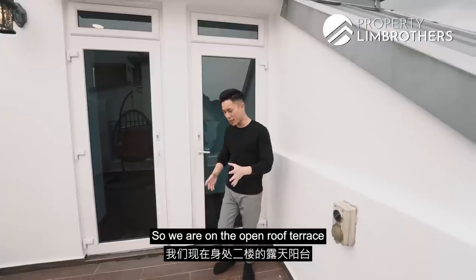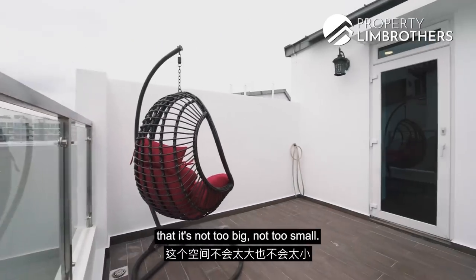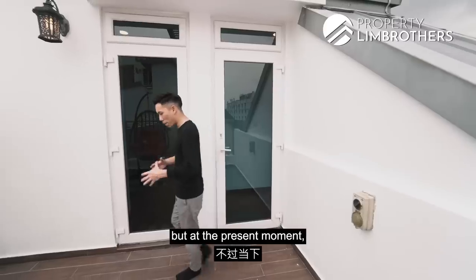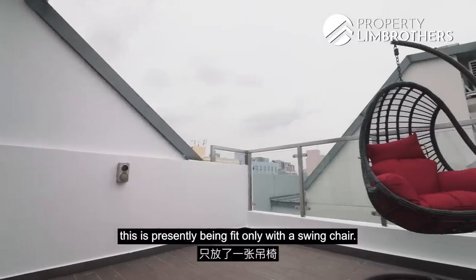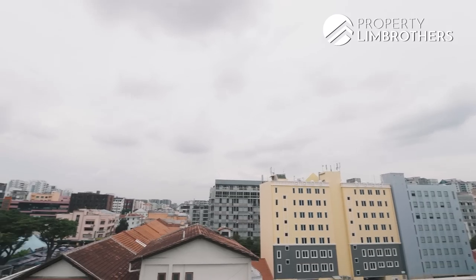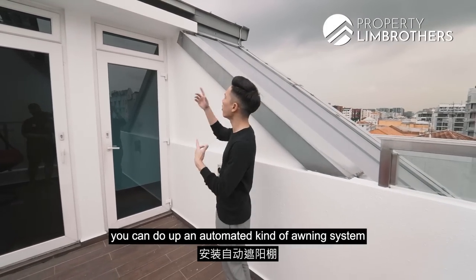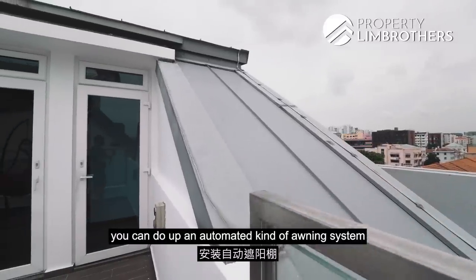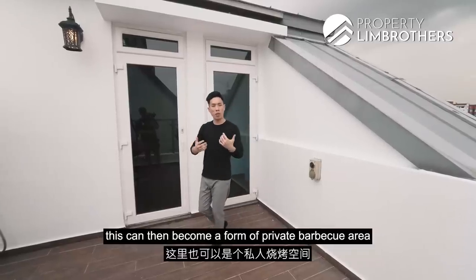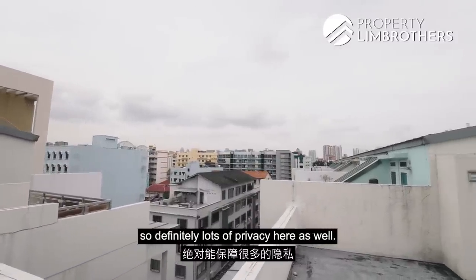We are now on the open roof terrace on the second level. Space-wise, it's not too big, not too small. At the moment it's fitted only with a swing chair — super comfortable, you should definitely get one. You can add an automated awning system for shelter. If you like to host, this can become a private barbecue area, as we are located on the top floor of Le Rigo with definitely lots of privacy.